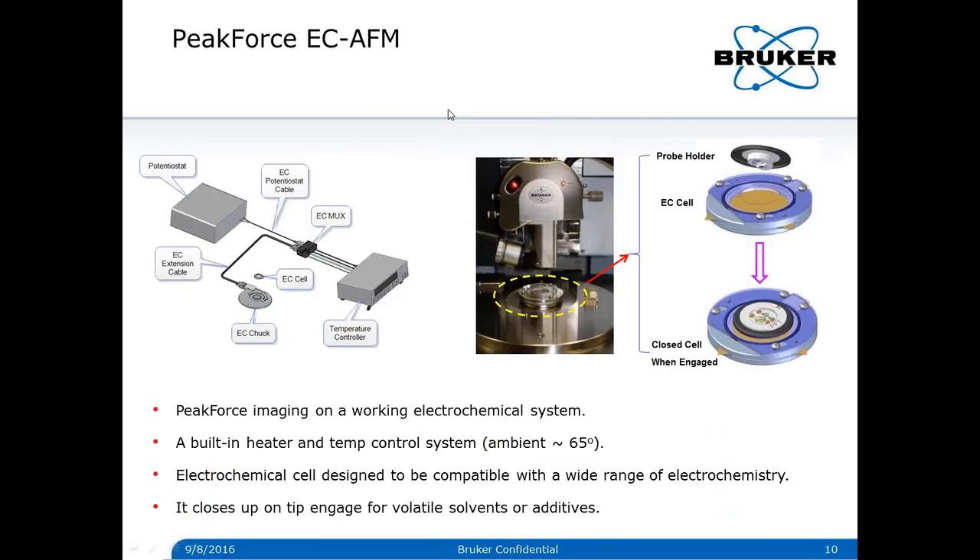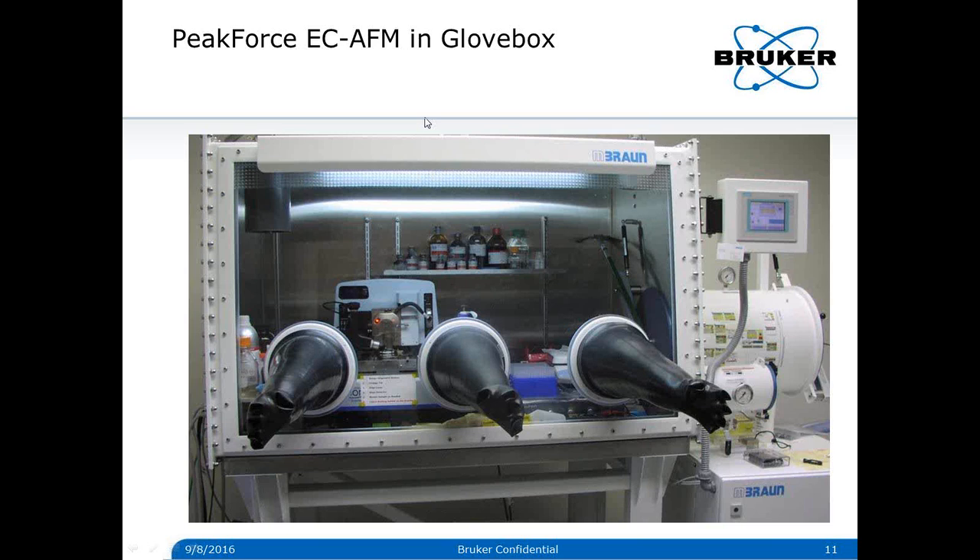Electrochemical AFM with Peak Force tapping has been used for many applications. In Peak Force EC AFM, the AFM performs Peak Force imaging on a working electrochemical system. There is also a built-in heater and temperature control system that allows ambient to 65 degrees Celsius. The electrochemical cell is designed to be compatible with a wide range of electrochemical environments. During imaging, the cell closes upon tip engaging — this design is especially suited for volatile solvents and additives.